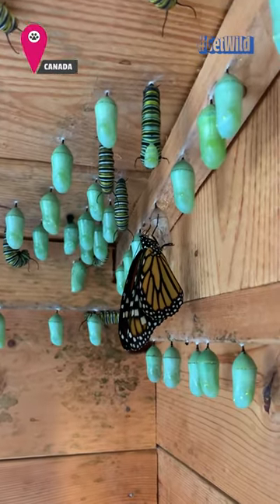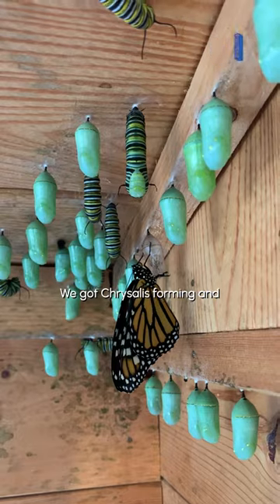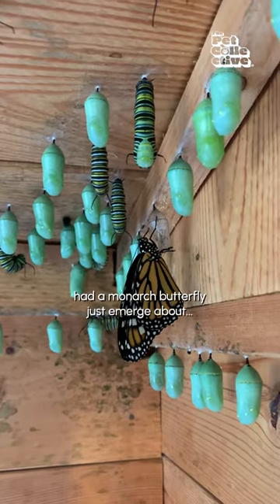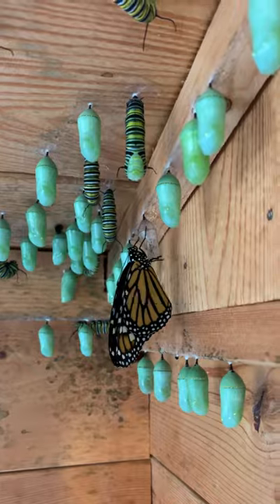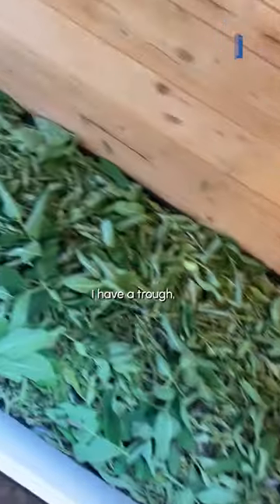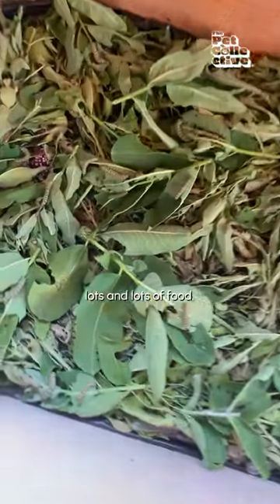Well, check this out. We got chrysalis forming and had a monarch butterfly just emerge about 10 minutes ago. It's very busy in here. This is my new setup. I have a trough entirely full of milkweed. Lots and lots of food.